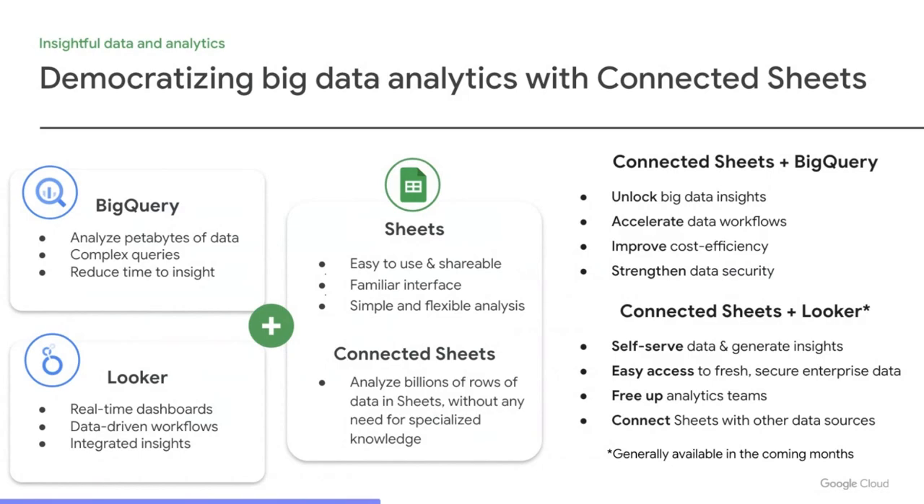If you're not a coder but comfortable using Sheets, Connected Sheets lets you leverage the power of BigQuery with the ease of spreadsheets. Connected Sheets is a Google Sheets feature allowing you to connect to BigQuery to manipulate and transform data for use in pivot tables, charts, and formulas. With Connected Sheets, you can access terabytes of data in BigQuery, then visualize its results in a sheet, helping you unlock big data insights, accelerate data workflows, and improve cost efficiency — all while keeping your data safe and secure. You can also share these results with only those you choose.